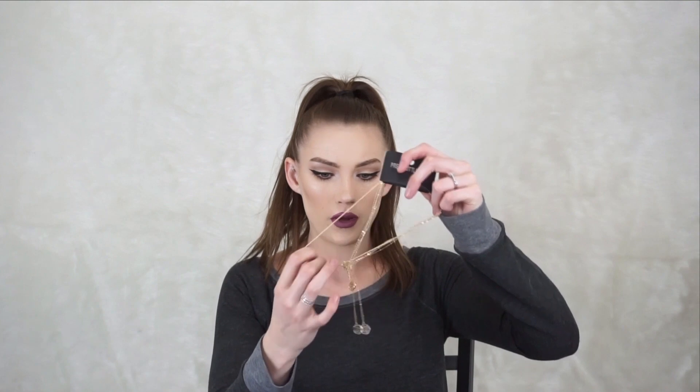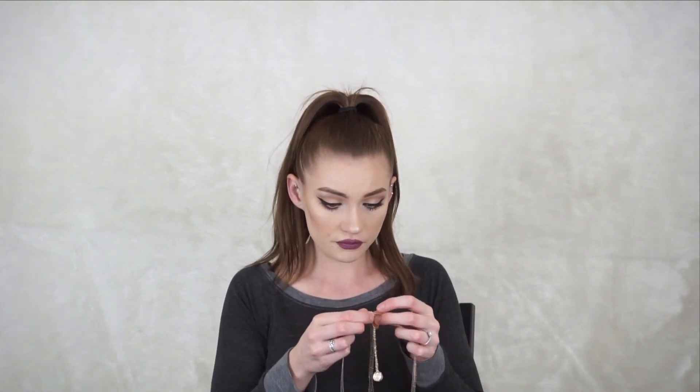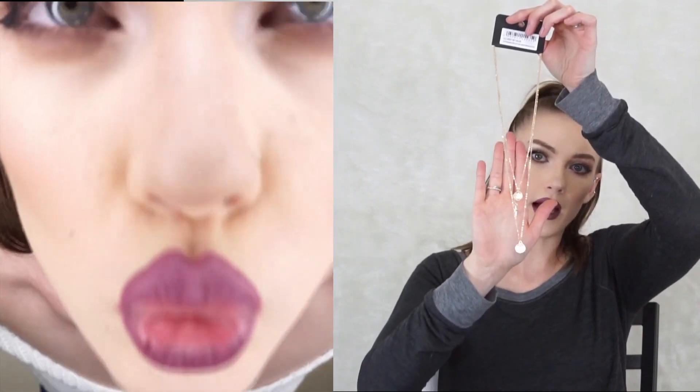I did get one more thing — not clothing or shoes but a little coin necklace. I pride myself on being very good at untangling things — like if you have super tangled headphones, send them to me and they'll come back brand new. Here it is — it's just a cute chain coin necklace.